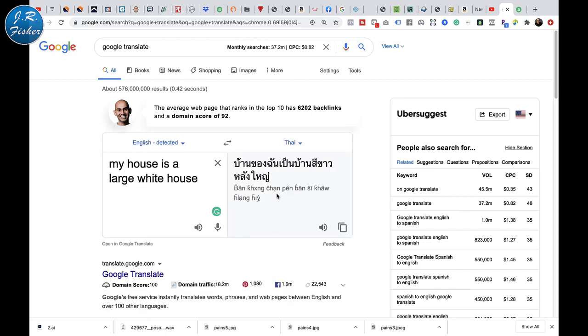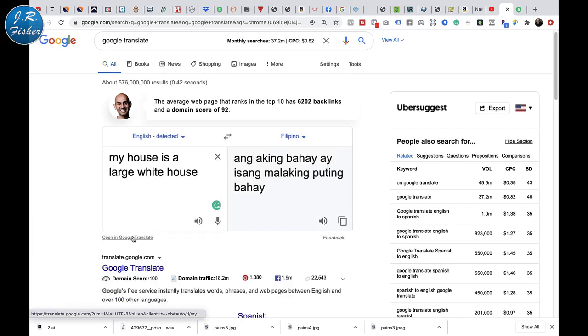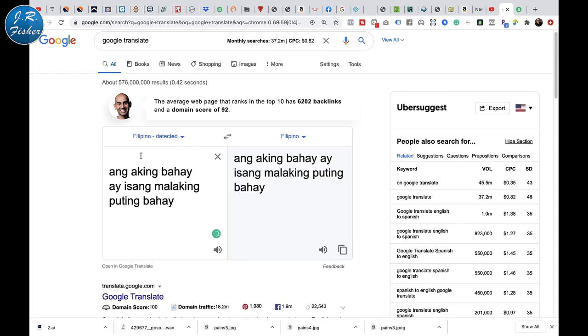There's Thai right there. There's Filipino too. The cool thing is you could take this, copy it. So let's say somebody wanted something in Filipino translated into English — I can paste this in here, it detects it's Filipino, and then I can switch it to English right here. It says 'my house is a big white house' and it did it perfectly. Now if English is your native language, you can make whatever corrections are needed, because when you convert it into the language they want, you can make adjustments. This is a really cool thing you can do.